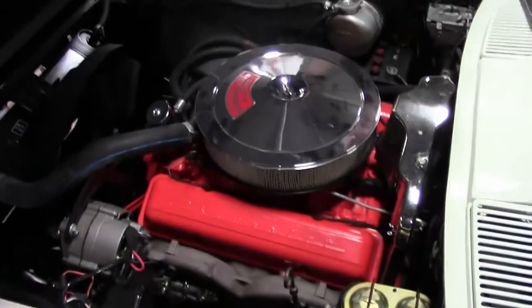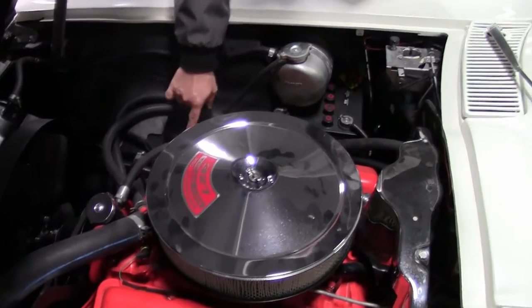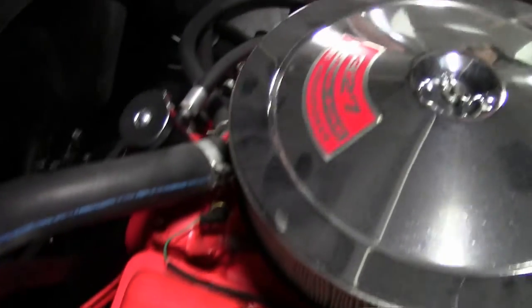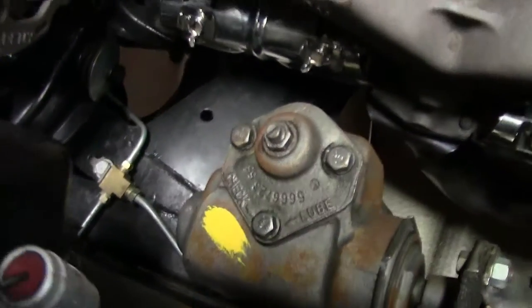As you can see, it's all very correct underneath the hood, including the correct style battery and even the shielding on the plugs. And if we can get a look at the frame — you could eat off this frame — it's in excellent shape. We'll do a little walk-around the underside of the car here soon as well.